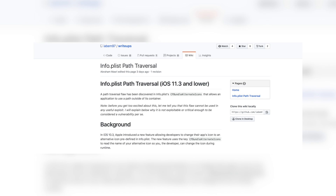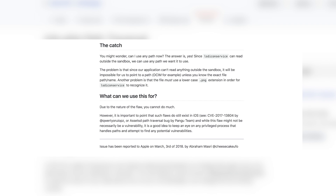He explains the flaw in great detail and ends with a section titled 'What can we use this for?' which references a CVE by Luca Tedesco and something by the Pangu team. While this flaw might not necessarily be a vulnerability, it is a good idea to keep an eye on any privileged process that handles paths and look for potential vulnerabilities. It's unlikely a full jailbreak is coming for iOS 11.3 anytime soon, especially since it's still in beta.